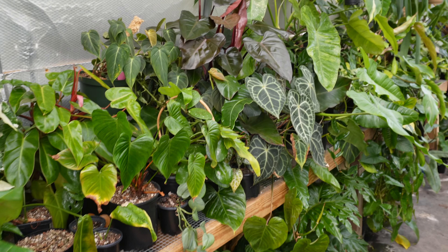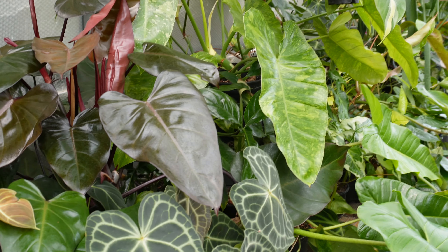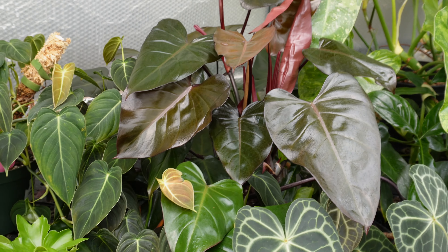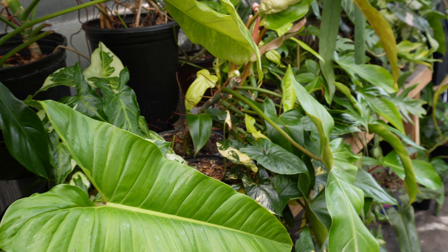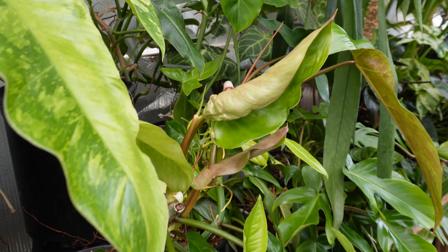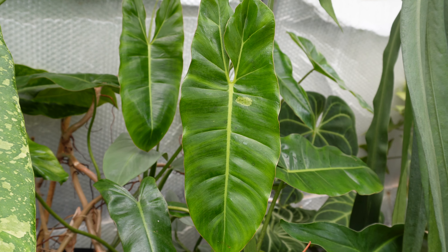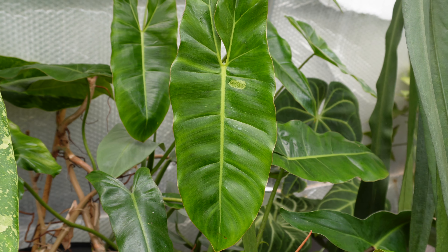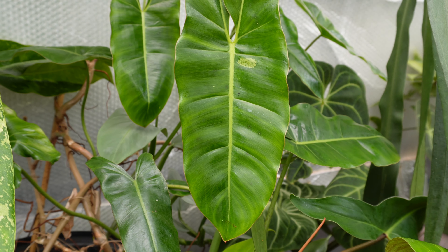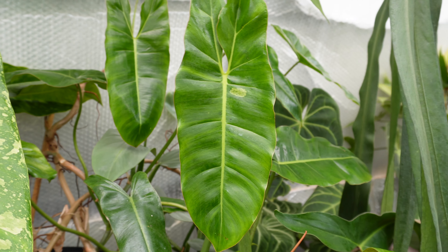Everything over here has just filled in so much — it's really cool to see. I can't believe how much all this stuff has grown. I finally got a little tiny patch of variegation on my Paraiso Verde, so we'll see if it goes any further or not. I'm guessing probably not.